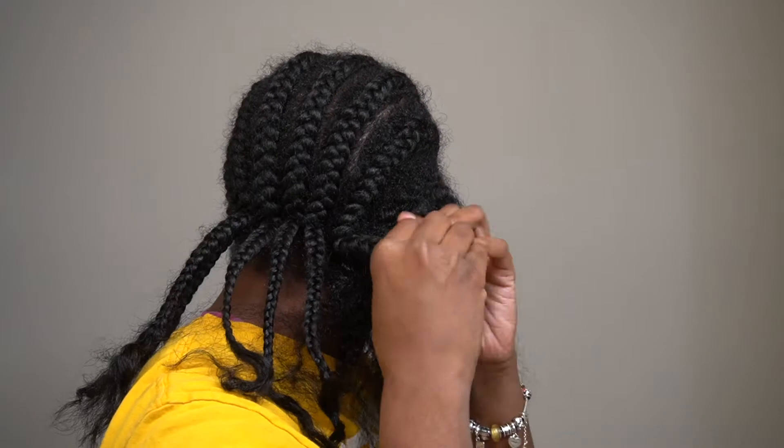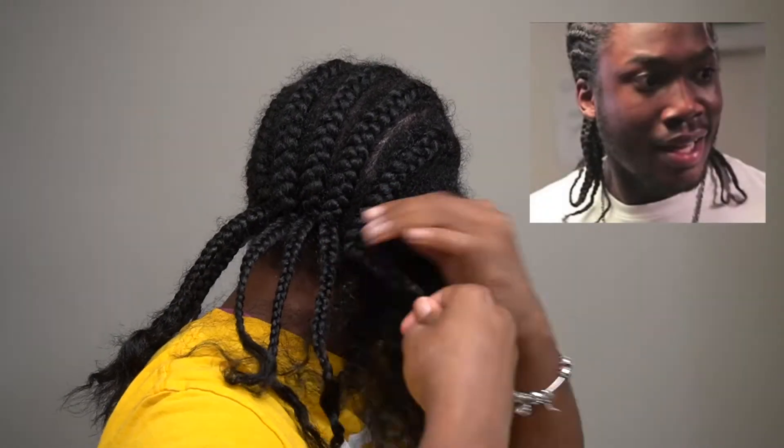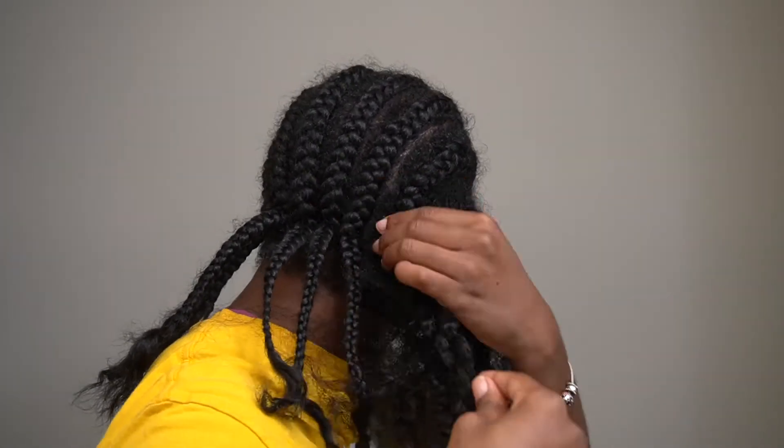The braids were very easy to remove this time. I'm not sure if it was because of the oil, or because I only wore the braids for three weeks, or because the braids were put in on blown-out hair — but whatever the case, they were super easy to detangle after the fact.